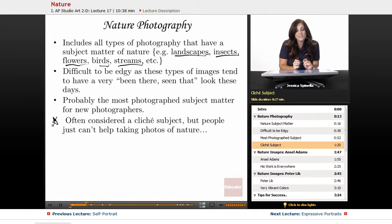It's often considered a cliché subject, but people just can't stop taking pictures of nature because it's so beautiful. A lot of natural photography we think is really just lovely — it makes us feel a certain way. Whenever I watch Planet Earth, watching all of these sea creatures and different things, you're relaxed. That's probably why we love to take pictures of it, but it does make it difficult to get really fine and arty with it. So let's try.